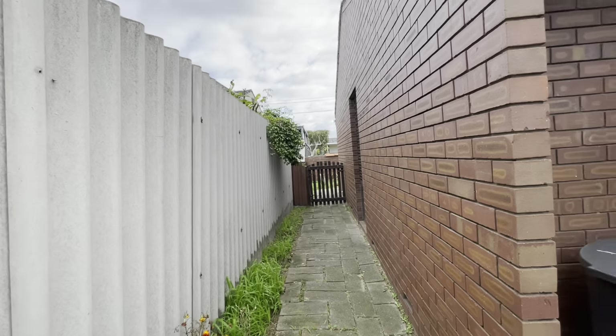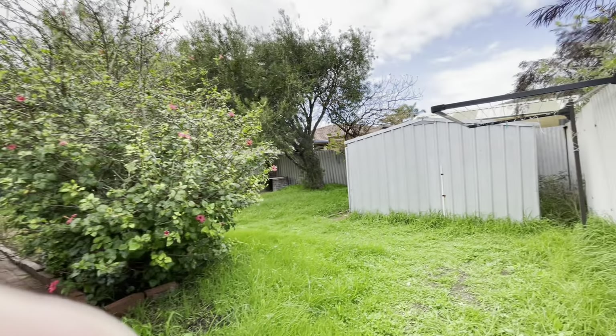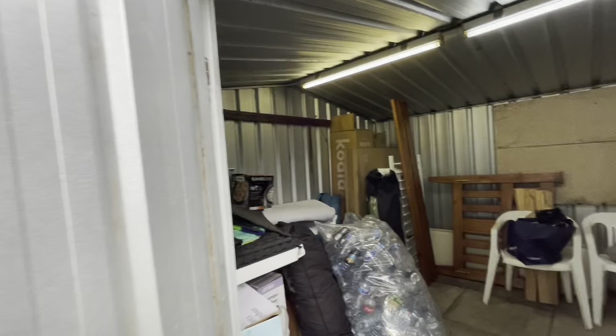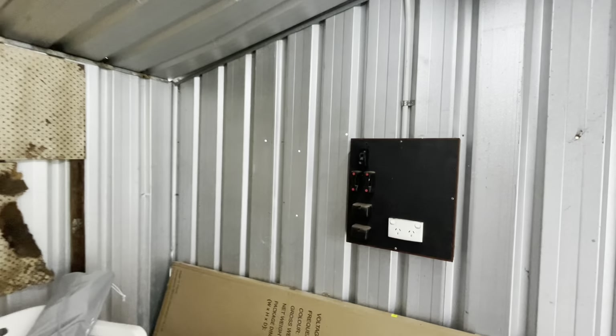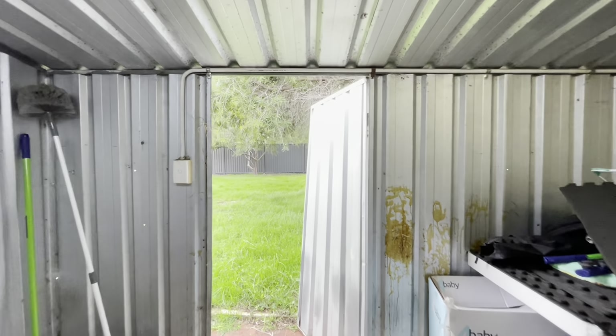Down the side of the home, large patio, and a large powered shed with storage. Also got your lighting in here and your power box there. Thank you for watching.